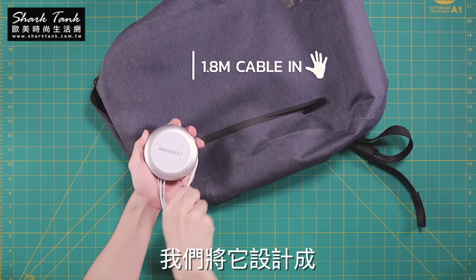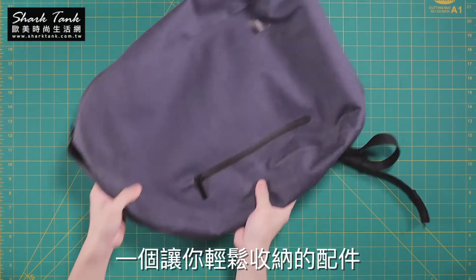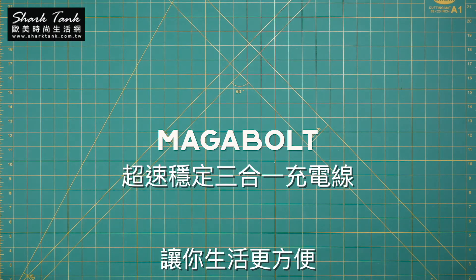We also designed a cable organizer to keep everything tidy for you, every time you take it back for your next journey. Megabolt — Make life simple.